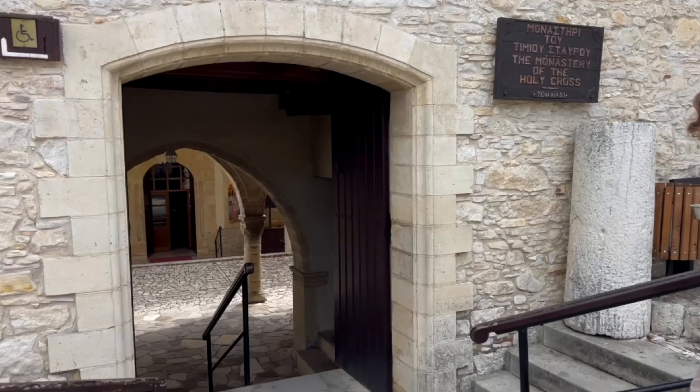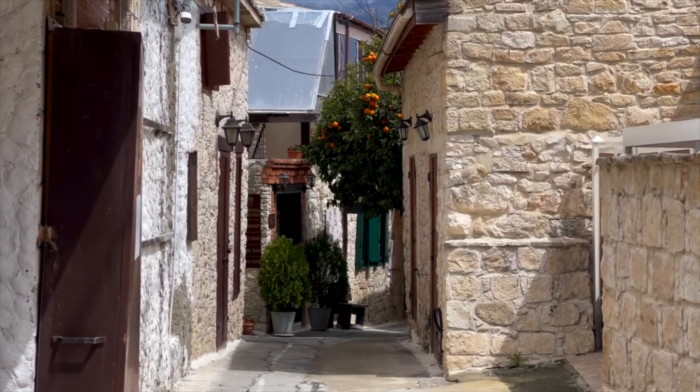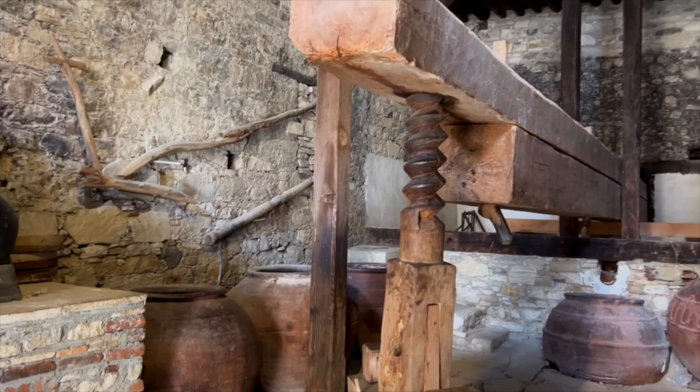Apparently, in this monastery they have Jesus Christ's cross. There are also some random wine bottles just chilling in the middle of the street. Apparently this ginormous thing is a medieval wine press.